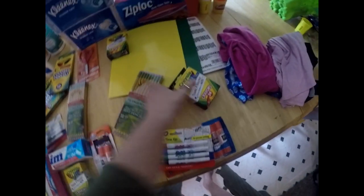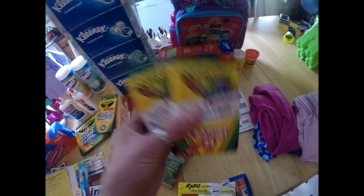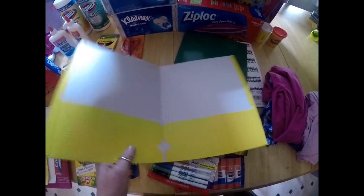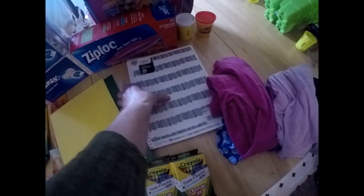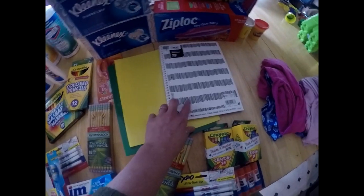She had to have two packs of crayons, which were 50 cents a piece. She needed two folders with no prongs and these were 15 cents a piece — can't beat that. I got a yellow one and a green one. She also had to have a one-subject notebook, and this was 59 cents. I loved the design — I thought it was super cute. She also needed gallon size bags, which my mom got at Sam's Club.